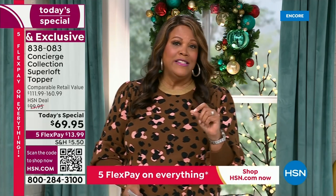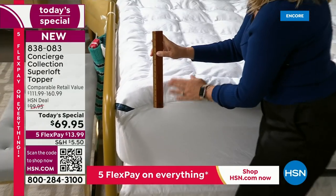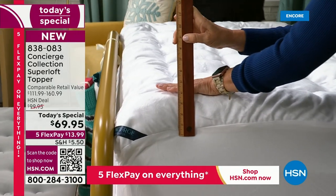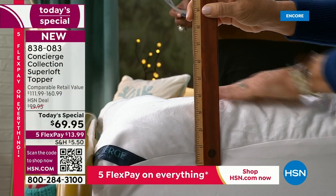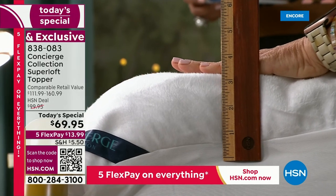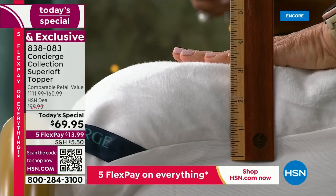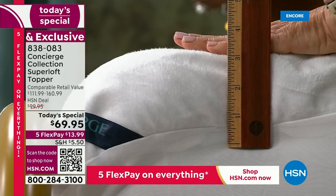I had a girlfriend come from Washington, D.C., and she asked for the item number right away. Anybody who sleeps in my house — it has changed their quality of sleep. My mom stayed with me and asked what mattress I had. I said that's the oldest mattress — it's the mattress topper. It's a Superloft.